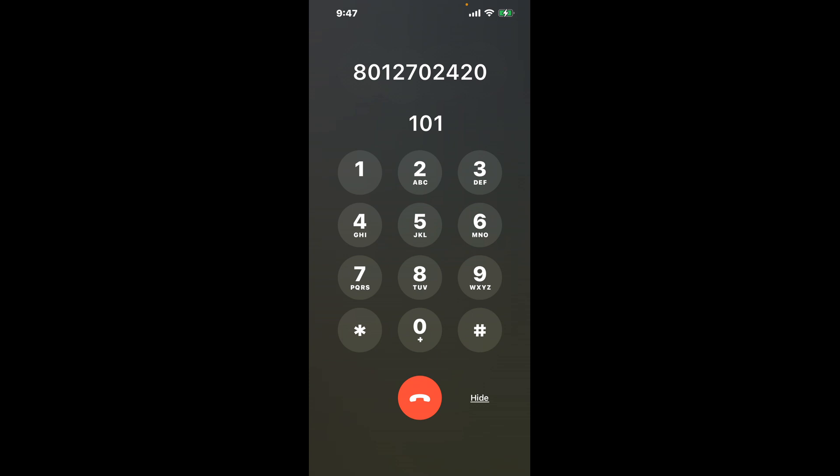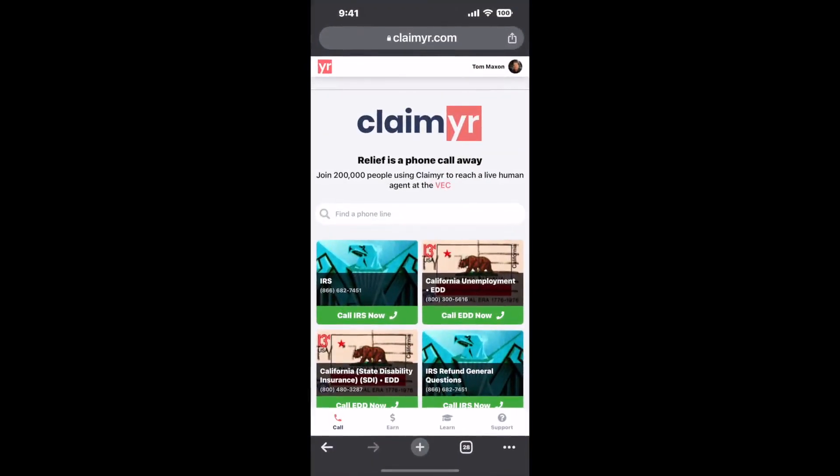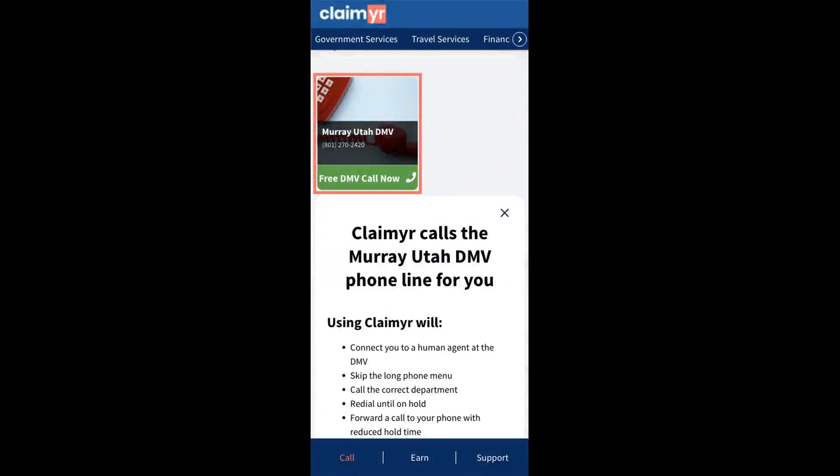The next method is the better way to reach a live person at Murray, Utah DMV. I built a calling tool. To use it, open up your browser, go to claimer.com, and search for the Murray, Utah DMV option.